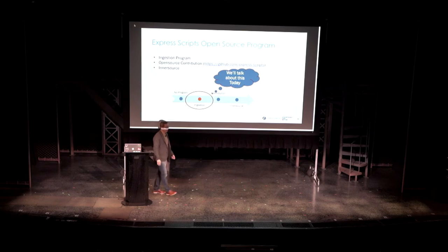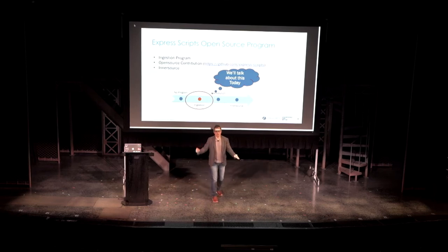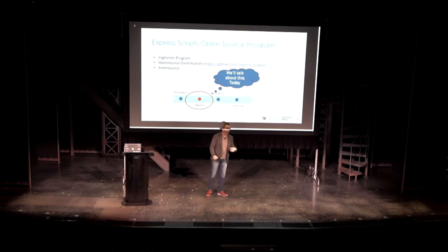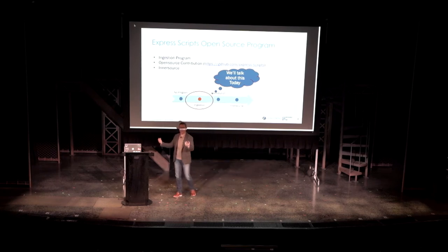If you look at our priorities, every company's open source program usually has three things. You need to figure out how to efficiently ingest new technology into your organization. You need to figure out how to handle rights of use and copyright to contribute to open source — trust me, in a healthcare organization, contributing your IP or your code to GitHub is actually a lot more complicated than you imagine. And obviously there's inner sourcing as well. Today we focus mainly on ingestion.